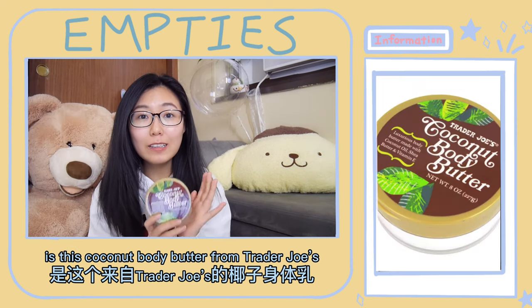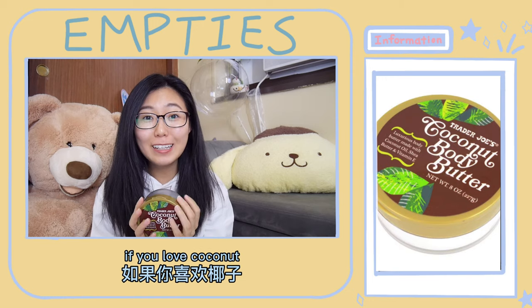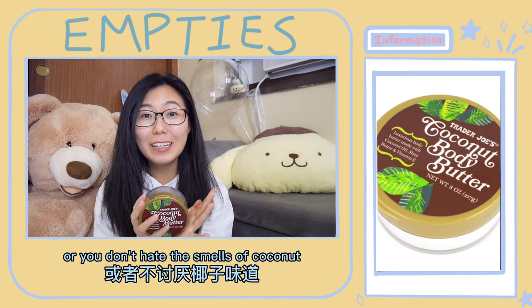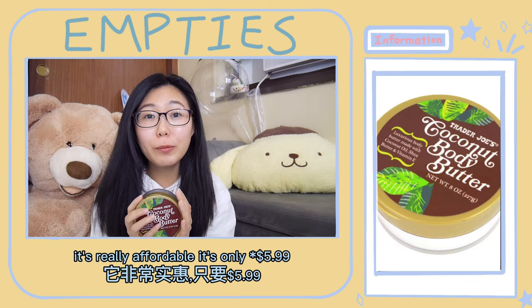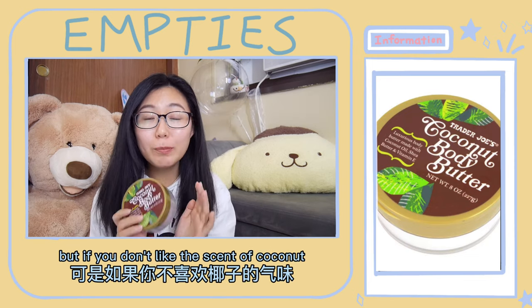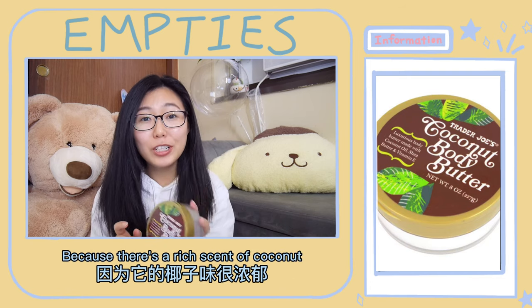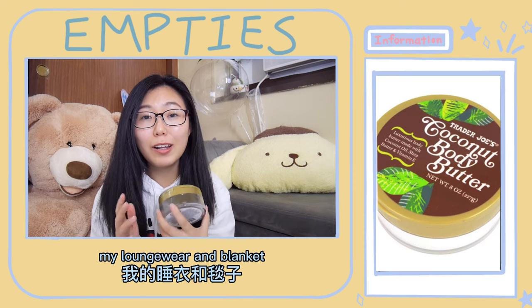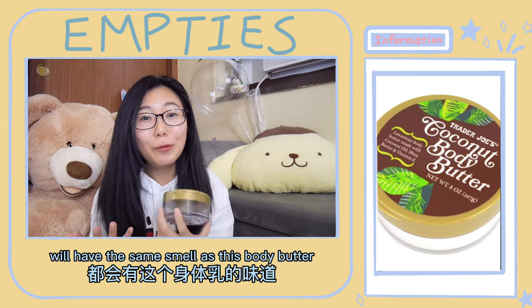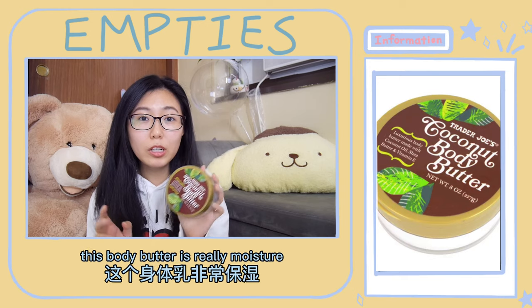First thing first is this coconut body butter from Trader Joe's. If you love coconut, or you don't hate the smell of coconut, please give this body butter a try. It's really affordable — it's only $4.99. But if you don't like the scent of coconut, don't even bother trying it, because there's a rich scent of coconut every time after I use it.